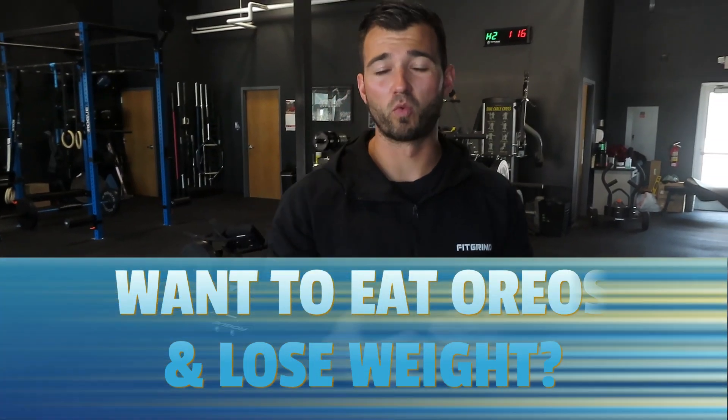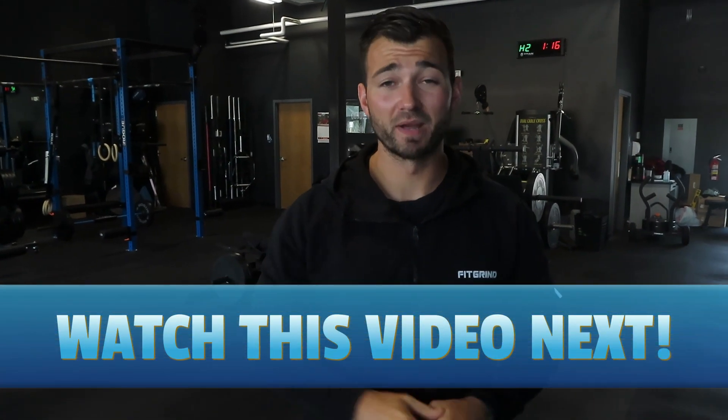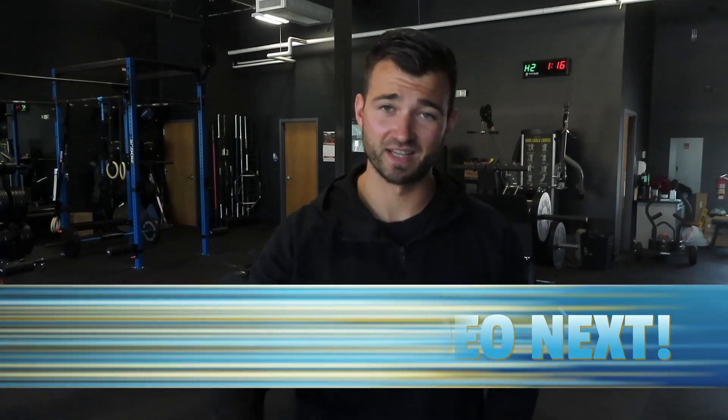That is the full walkthrough of Fitgrind. If you guys enjoyed the video, hit the thumbs up button. And if you're ready to learn how you can eat Oreos and lose weight, make sure to watch the next video — I'll see you guys in the next one.